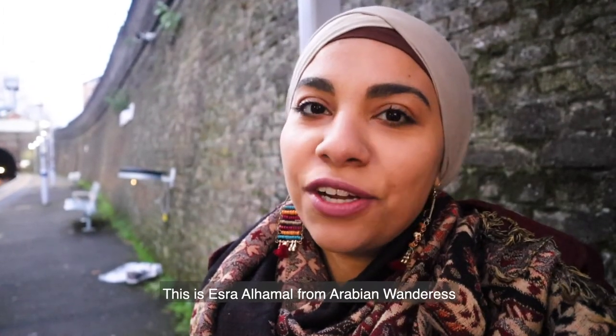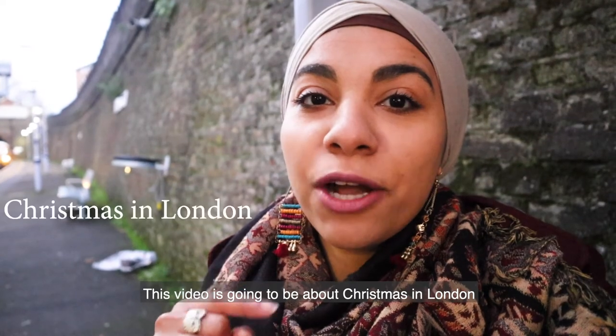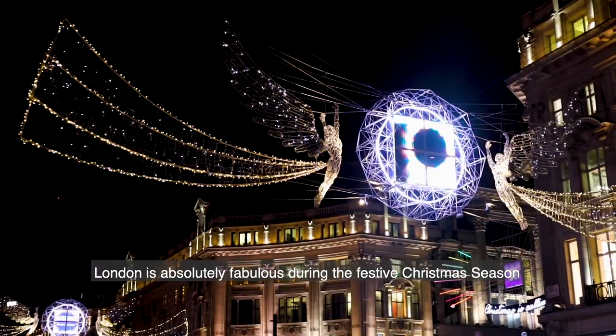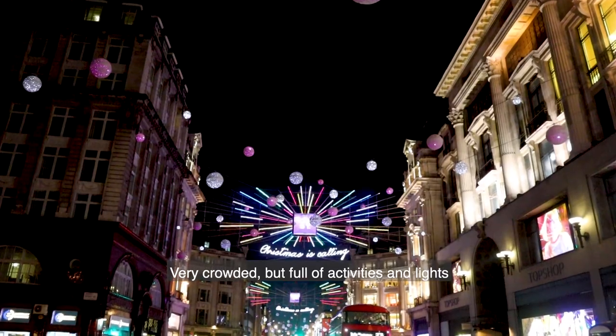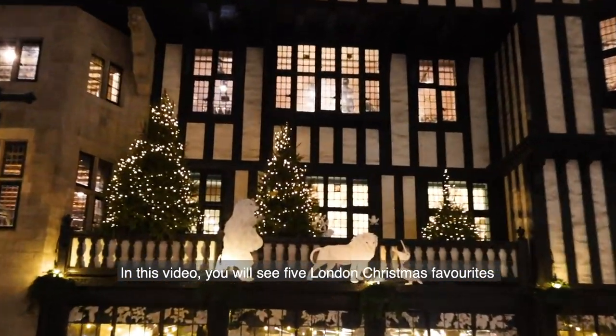Hi everyone, this is Asriel Hamel from Arabian Wanderers and this video is going to be about Christmas in London. London is absolutely fabulous during the festive Christmas season — very crowded but full of activities and lights. In this video you will see five London Christmas favorites.